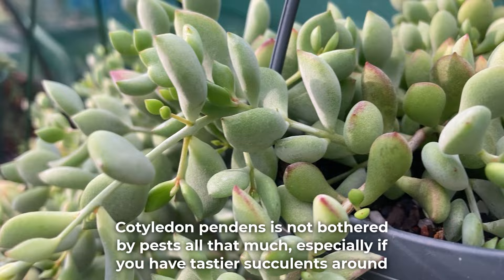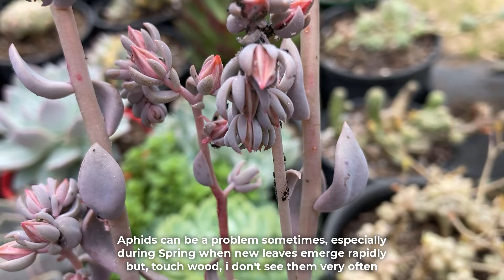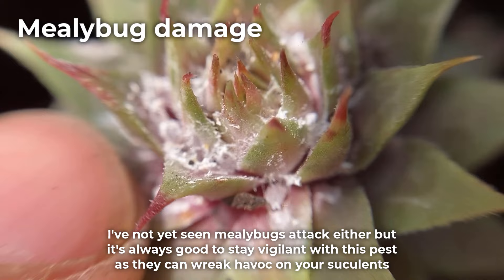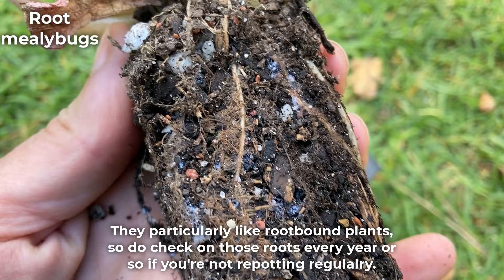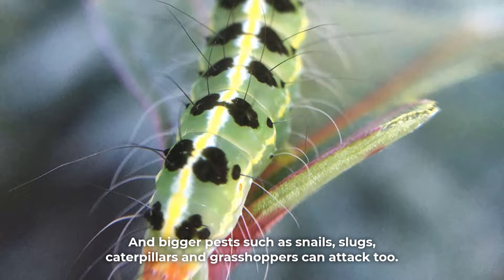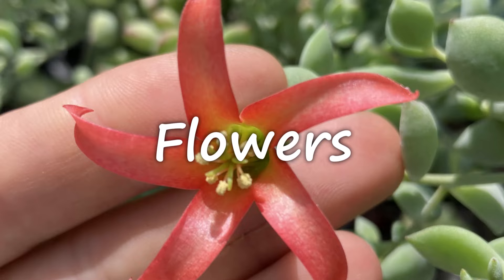Cotyledon pendens is not bothered by pests all that much, especially if you have tastier succulents around. Aphids can be a problem sometimes, especially during spring when new leaves emerge rapidly. I've not yet seen mealybugs attack either, but it's always good to stay vigilant as they can wreak havoc on your succulents. Root mealybugs, however, are pretty common and difficult to detect as they hide on the roots — they particularly like root-bound plants, so do check those roots every year or so. Bigger pests such as snails, slugs, caterpillars, and grasshoppers can attack too, and are usually responsible for bigger damage, taking multiple leaves off in one sitting.